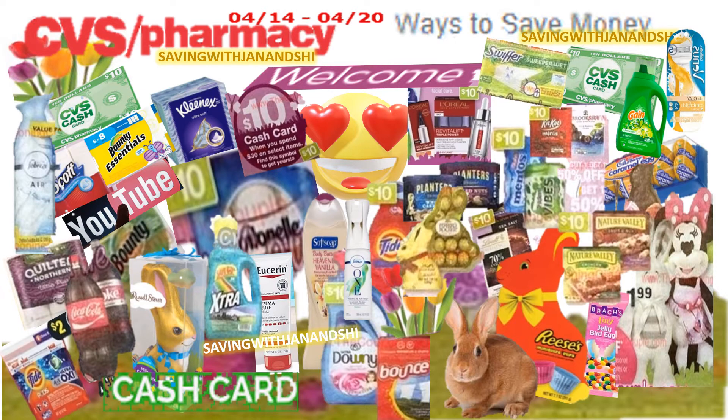We're gearing up for Easter, so you want to make sure you have all the candies and necessities lined up for the little ones so they can celebrate in a big way. Don't forget the Venus Razors — buy two and get a $6 ECB on that.